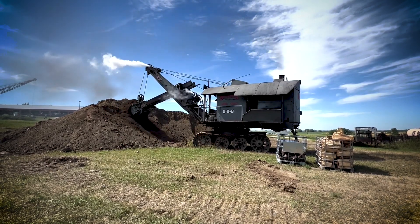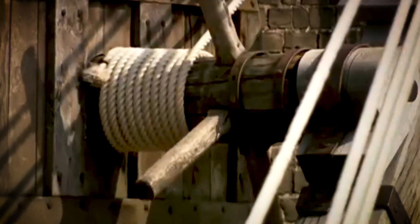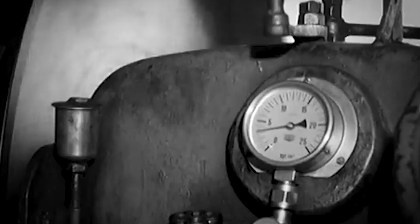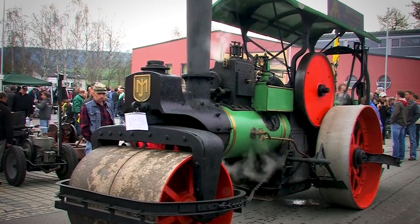From the mighty steam engines of the Industrial Revolution to the hand-cranked cranes of ancient Rome, these machines laid the foundation for modern construction, mining, and road building. Without them, our cities, roads, and monuments might not exist as they do today.